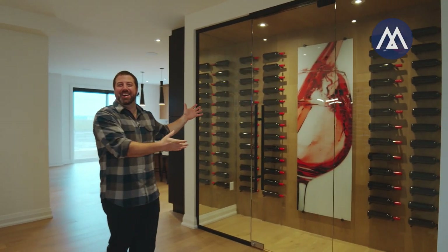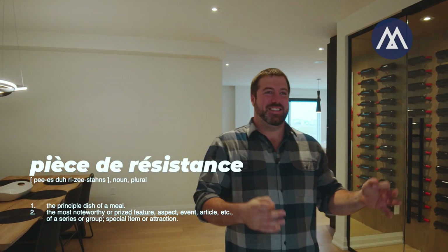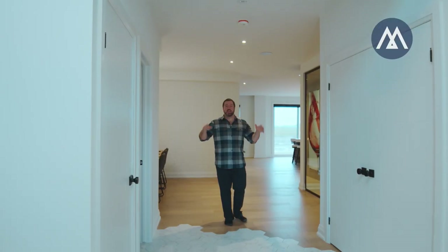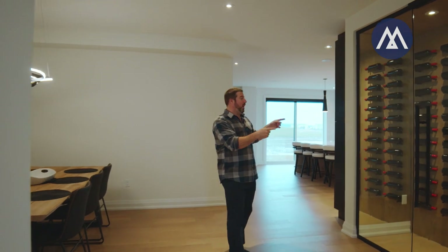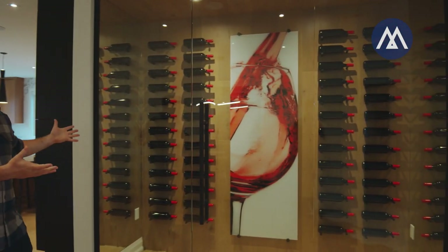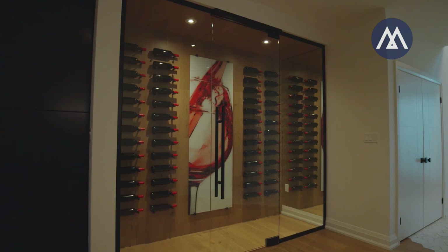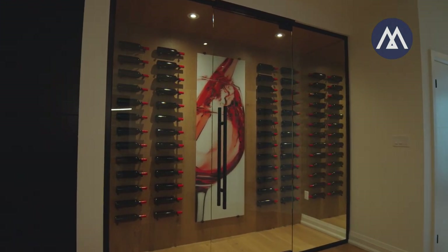And here we got, in Brandon's words, the pièce de résistance — the wine room... cellar... area. So is this a wine room, a wine cellar, a wine rack? Either way, it's beautiful.